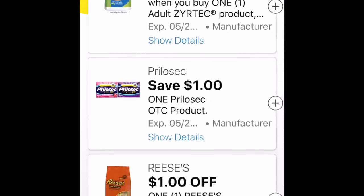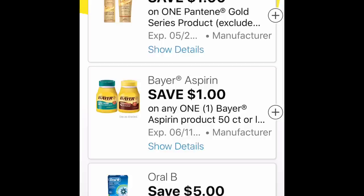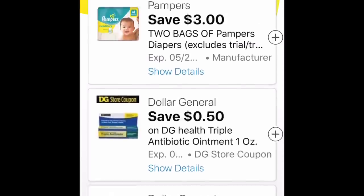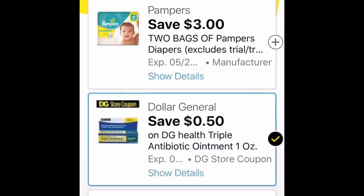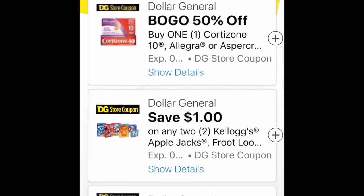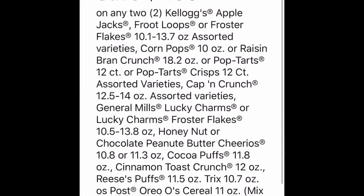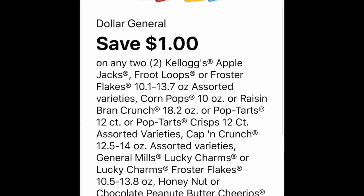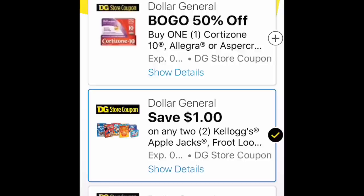I'm just making sure going through that there are no coupons that I missed. There are some Dollar General coupons down at the bottom that are actually pretty decent. There is $3 off one of two Pampers. Then there's a buy one get one 50% off for some topical cream. And there is a save a dollar on any two Kellogg's, so you can pair those two coupons together and get $2 off of two.